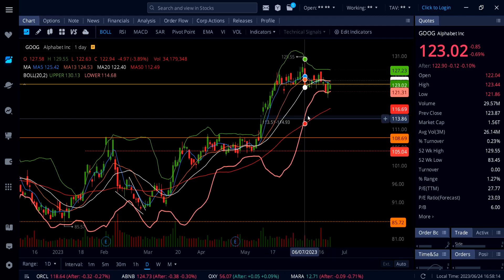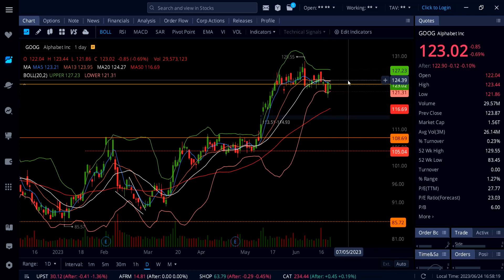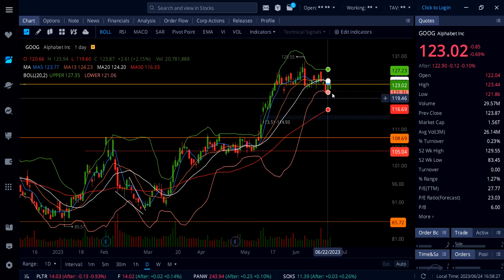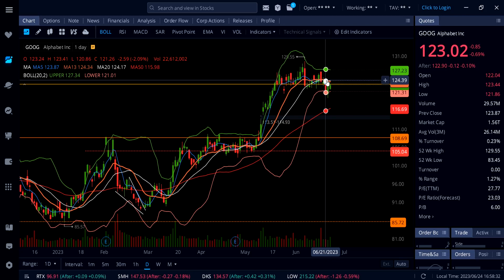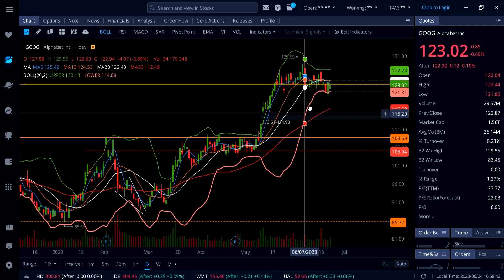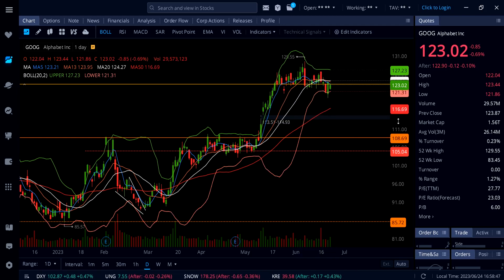On Google stock, down 0.69%. Google is again holding 123 as support into the close — that's a key level to watch. To the upside, Google can break above 124 where all the moving averages are stacked between 124 and 123. Once we get above 124, it's heading higher up to 127 and possibly even 130. Below 123, watch the lower Bollinger Band at 121.31, then the 50 SMA red line at 116.69, and the gap at 113.51.